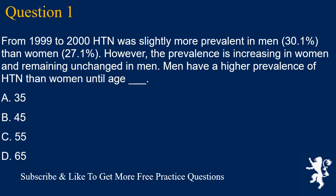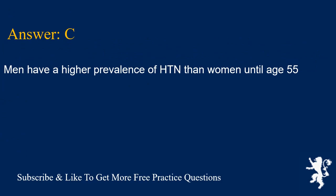Question 1. From 1999 to 2000, HTN was slightly more prevalent in men, 30.1%, than women, 27.1%. However, the prevalence is increasing in women and remaining unchanged in men. Men have a higher prevalence of HTN than women until age: A. 35, B. 45, C. 55, D. 65. Answer is C. Men have a higher prevalence of HTN than women until age 55.